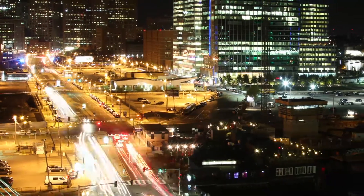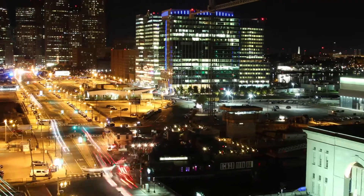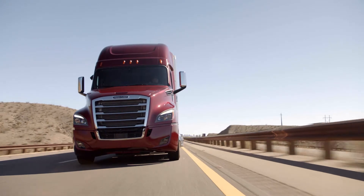In today's fast-paced, digital-driven world, drivers, fleet managers, technicians, and fleet owners all expect to be connected. And connectivity is a key component to lowering real cost of ownership.